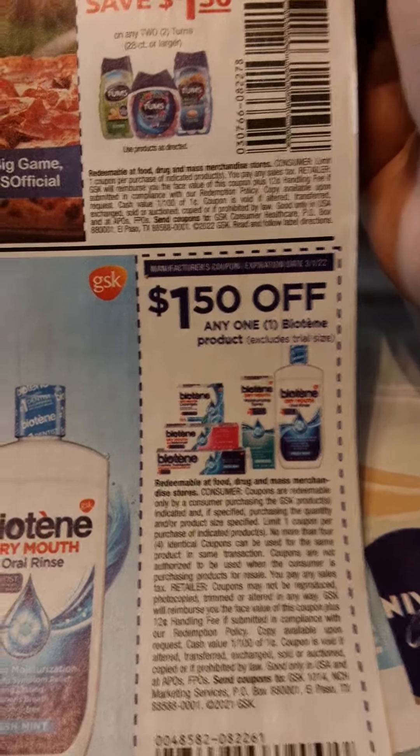Sometimes Ibotta gives us rebates on those Biotin products, so keep a lookout for those.